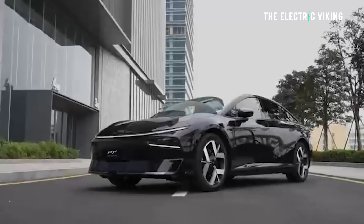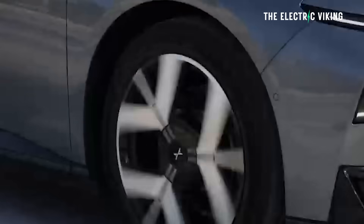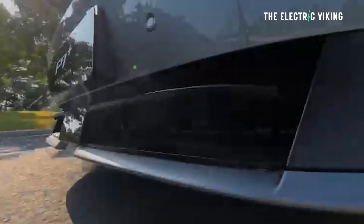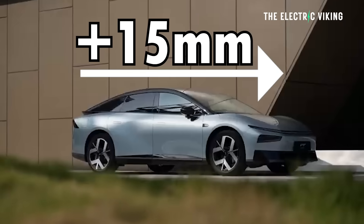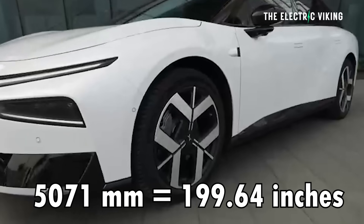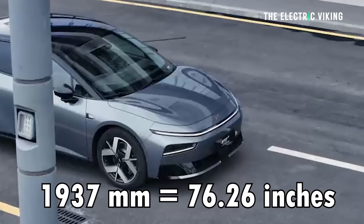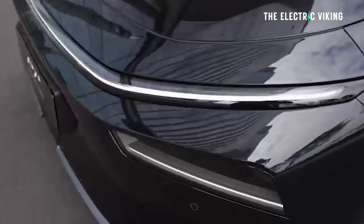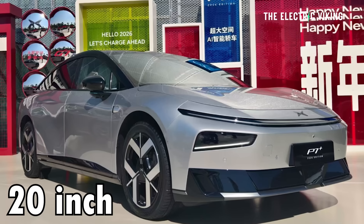The front end looks way better, the rear end looks way better — they've redesigned the whole car, not completely, but the new changes are a big improvement. It's now 15 millimetres longer, nearly 5.1 metres long — 5,071 millimetres. It's 1,937 millimetres wide, so just six centimetres away from being two metres wide.